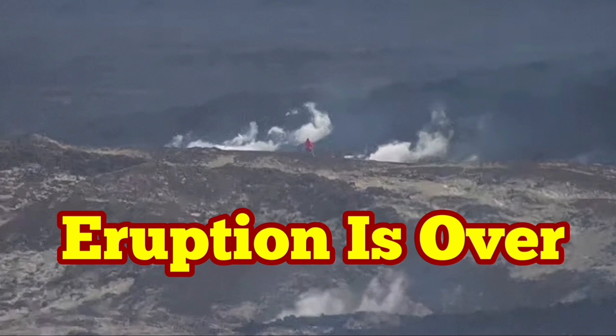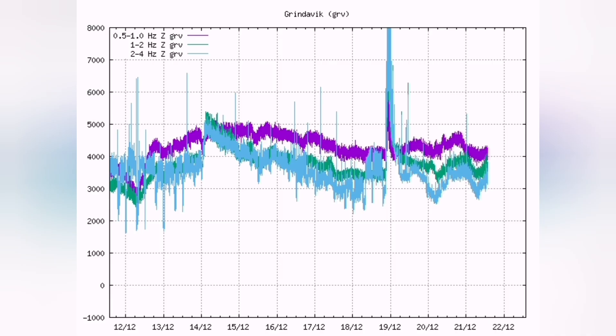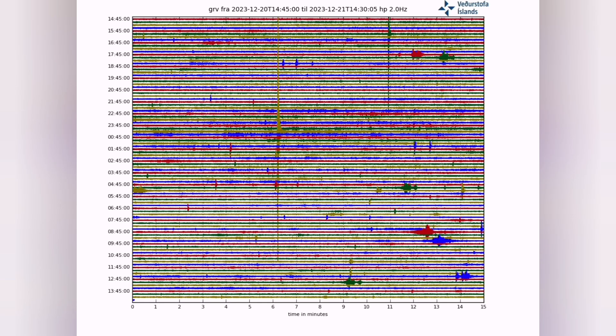It seems that the Sundhnúka crater's eruption is over. The thermos chart shows normal activity. All the charts are slightly rising, which is due to the change in air pressure. All the thermos charts show that, and this is also reflected in the earthquake charts.